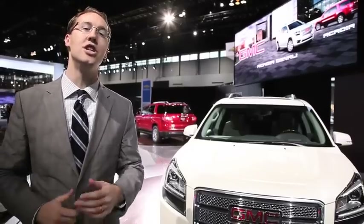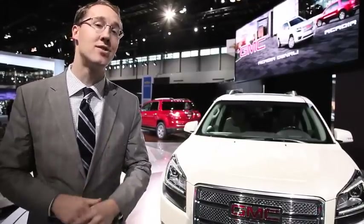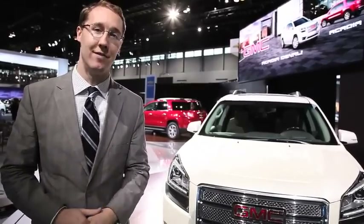The updated 2013 GMC Acadia and Acadia Denali are certain to be big sellers for GMC, but you're going to have to wait if you want to get one, because GMC says the vehicles won't be available until the end of this year.